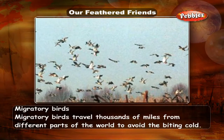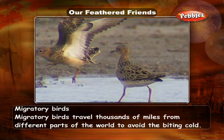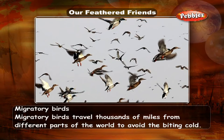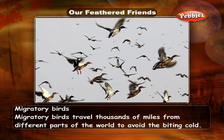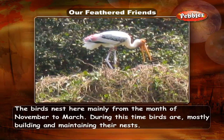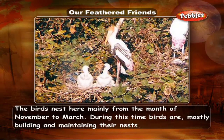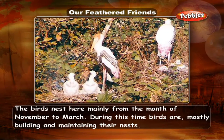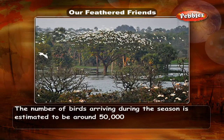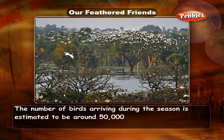Migratory birds travel thousands of miles from different parts of the world to avoid the biting cold. The birds nest here mainly from the month of November to March. During this time, birds are mostly building and maintaining their nests. The number of birds arriving during the season is estimated to be around 50,000.